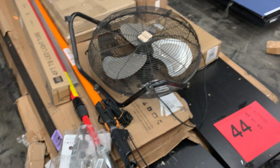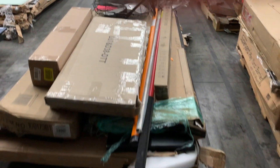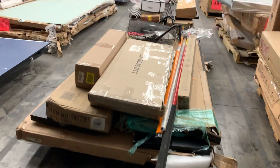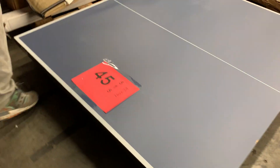Number forty-four: salvage — just miscellaneous items, incomplete boxes, box damage stuff. Number forty-five: ping pong tabletop — not sure if it's half or the whole thing, but it does look complete. There's some damage on the top but the sides are fine. Good amusement while everyone's been indoors.